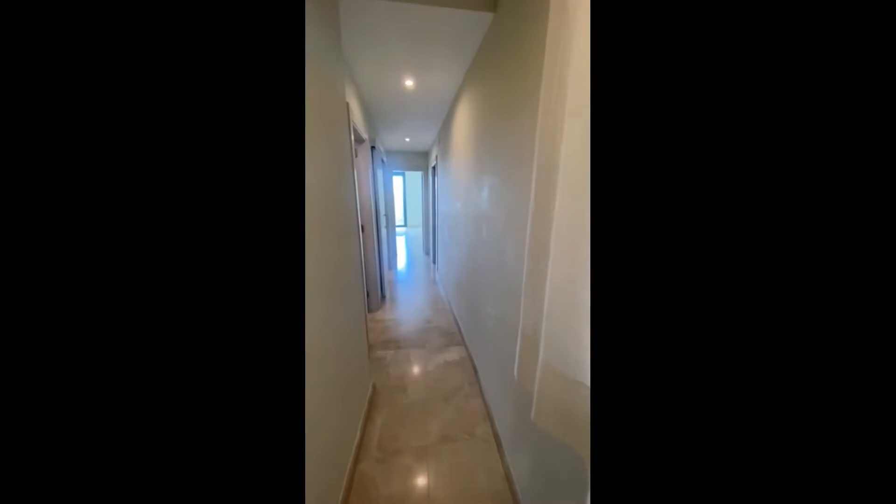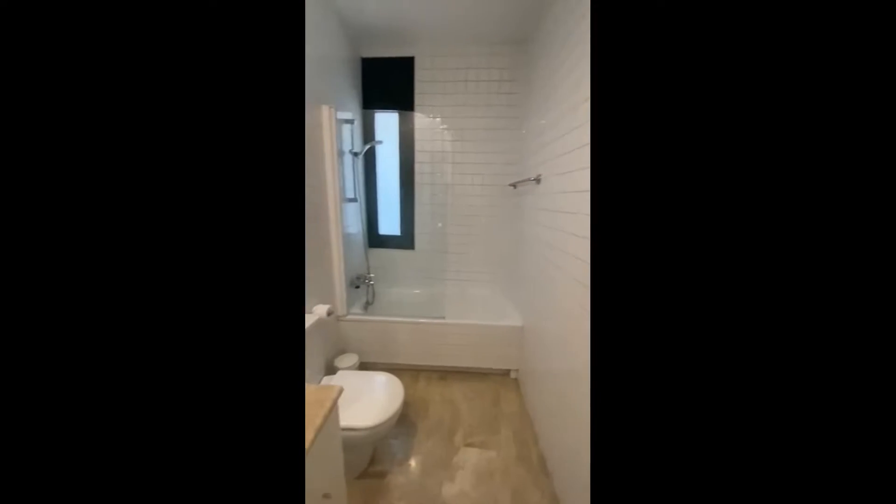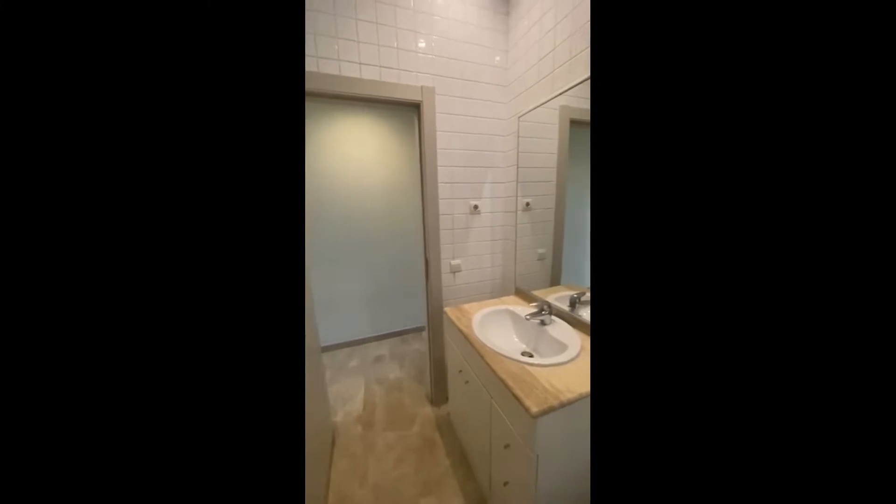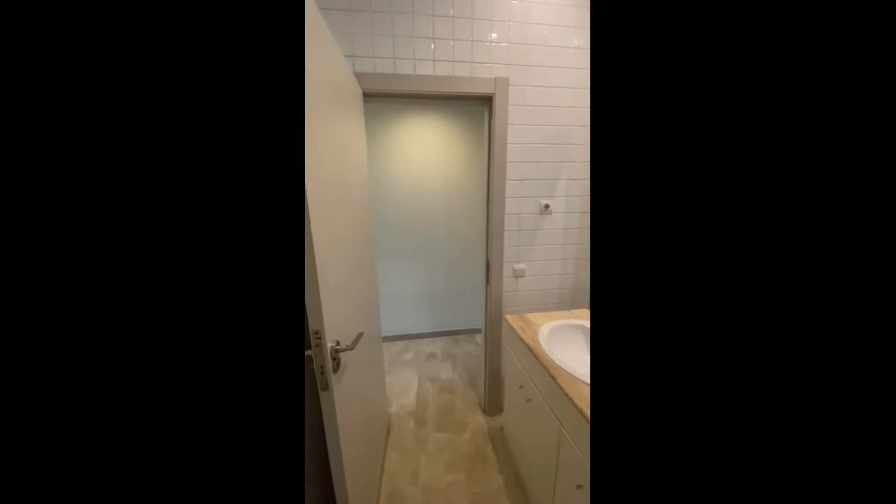Here is the built-in wardrobe, which is very spacious. As we go back into the corridor, we're then visiting the shared bathroom. You have a bathtub shower, the toilet, and the sink with some storage under. This bathroom is shared between bedroom two and bedroom three.